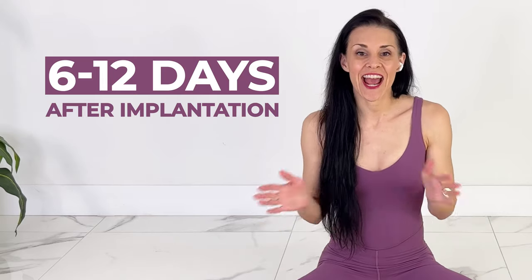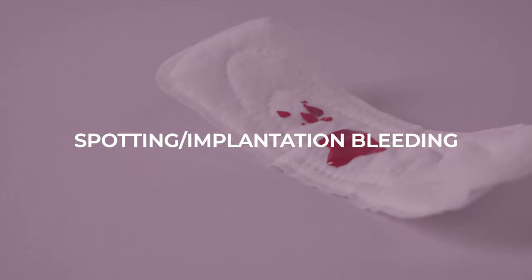Six to 12 days after implantation, you may get some spotting or implantation bleeding. This is usually much lighter than a regular period and may be pink or brownish in color.